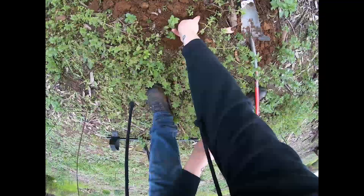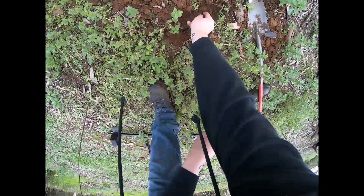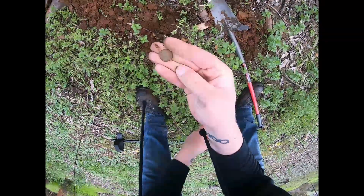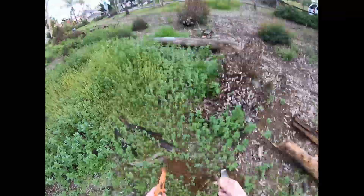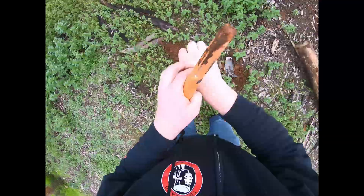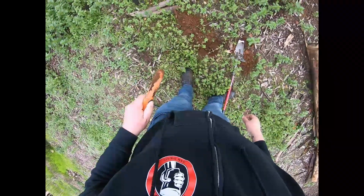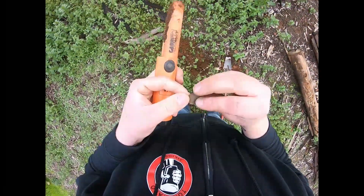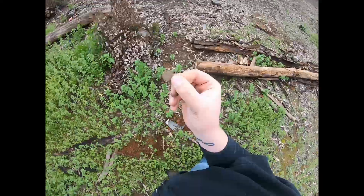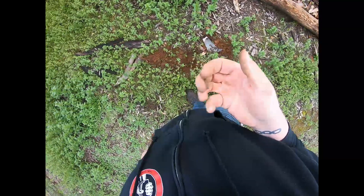I don't want to dig in the poison ivy, but I decided not to give up. There it is — probably just a penny. Probably nothing special. It's a wheat penny! My itchy hands are rewarded. Damn this poison ivy — but look at that. 1947 wheatie. Sweet. Good day.